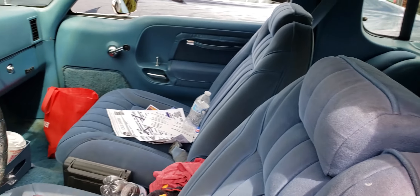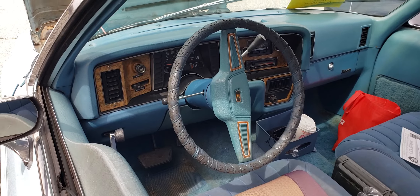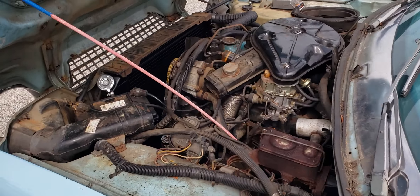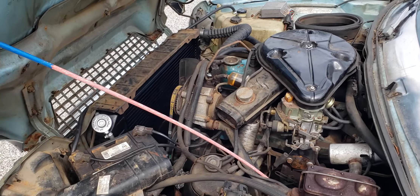Would not take much to get this thing in perfect showroom condition — maybe a good weekend of cleaning. Very nice, very original. That engine, that may take more than a week to clean up, but it looks original and correct.